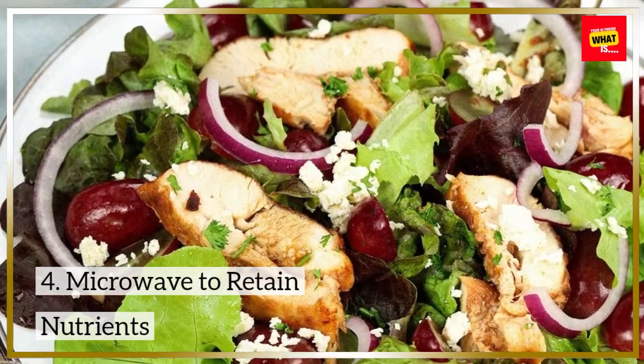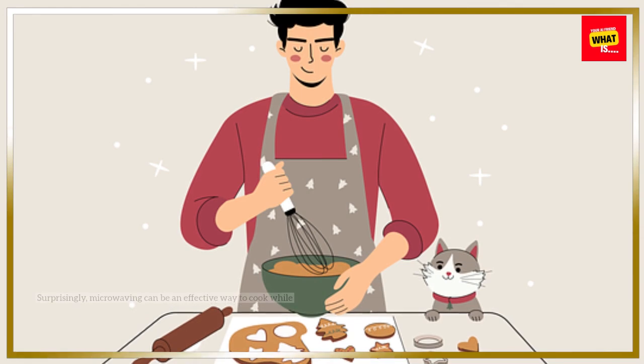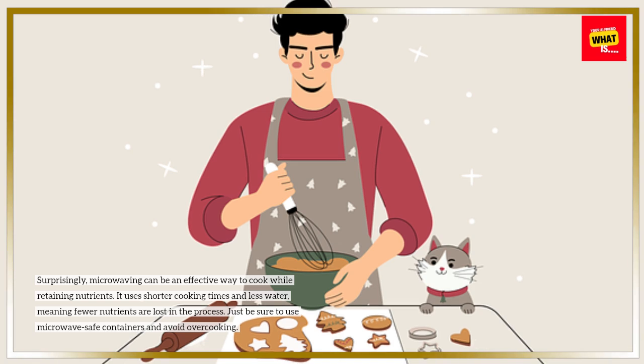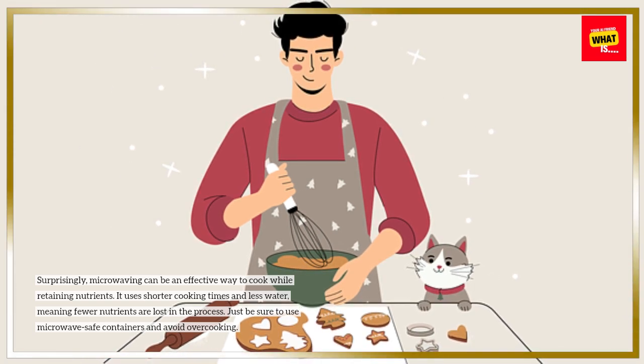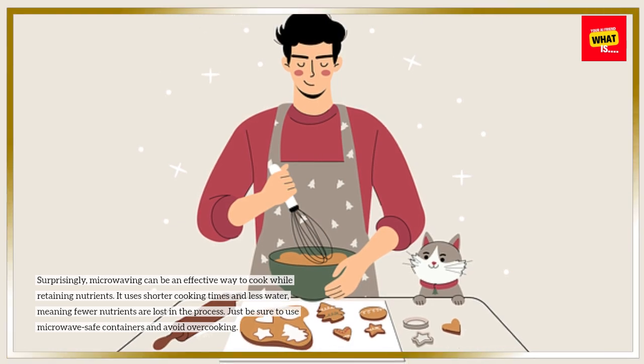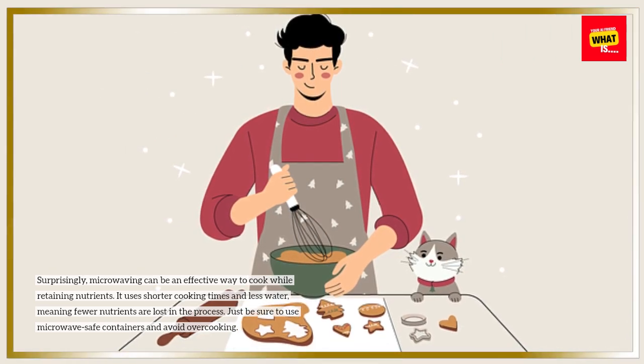4. Microwave to retain nutrients. Surprisingly, microwaving can be an effective way to cook while retaining nutrients. It uses shorter cooking times and less water, meaning fewer nutrients are lost in the process. Just be sure to use microwave-safe containers and avoid overcooking.